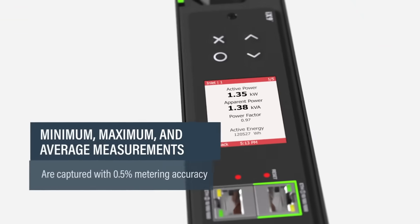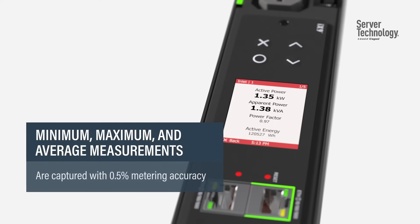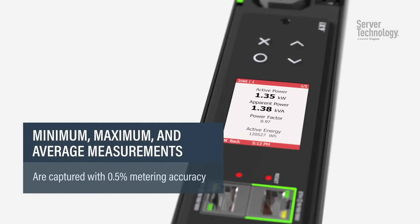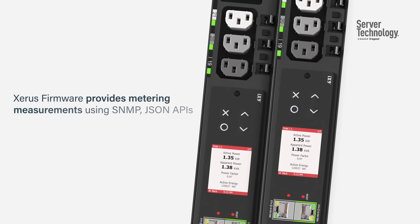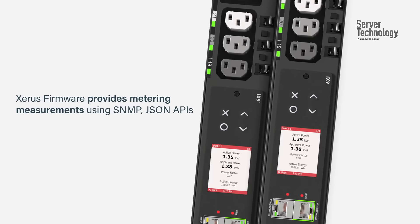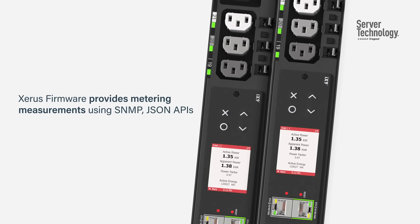Minimum, maximum, and average measurements are captured with 0.5% metering accuracy. Zira's firmware provides metering measurements using SNMP and JSON APIs in conjunction with DCIM or BMS software.